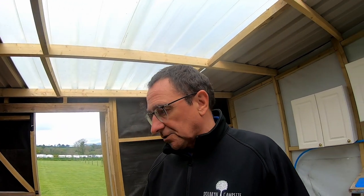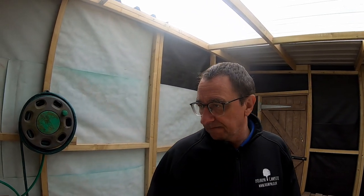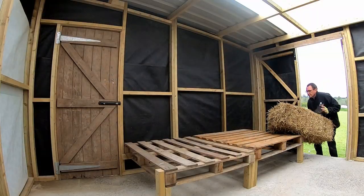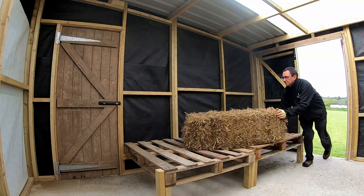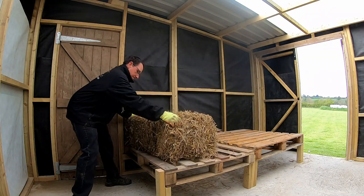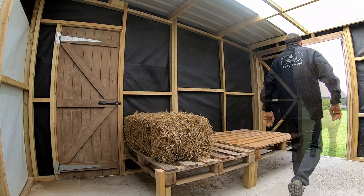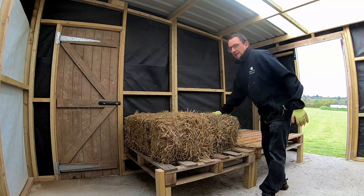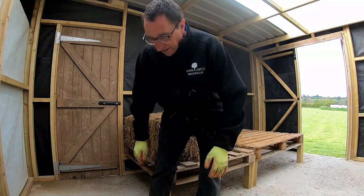This has been fairly recently constructed — it's where the animal feed and straw is going to be stored, with galvanized containers for the feed so they're rodent proof. I'm going to bring the straw in and load it on here. That's a couple of bales of straw there.